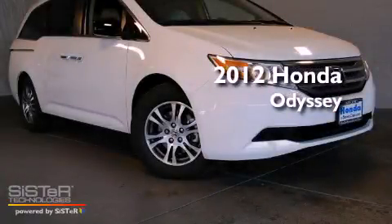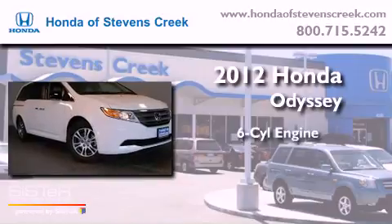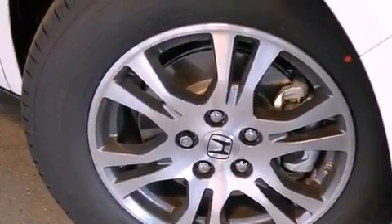This is a brand new 2012 Honda Odyssey. It features a six-cylinder engine and a five-speed automatic transmission. All of the following features are included.